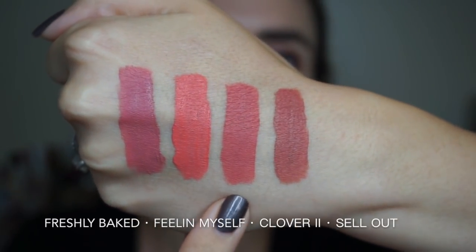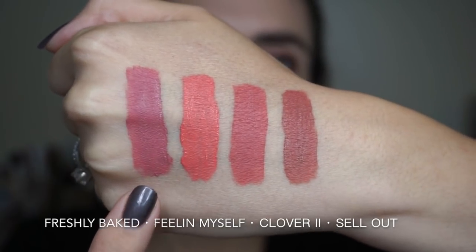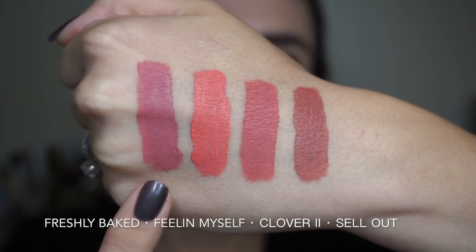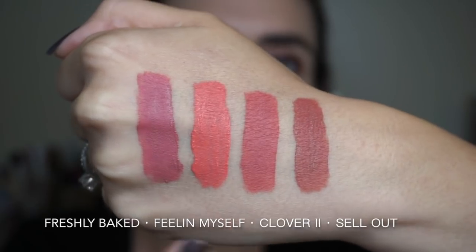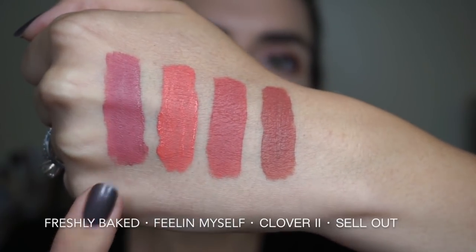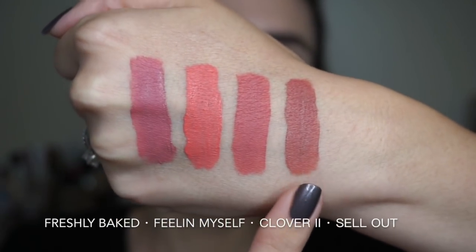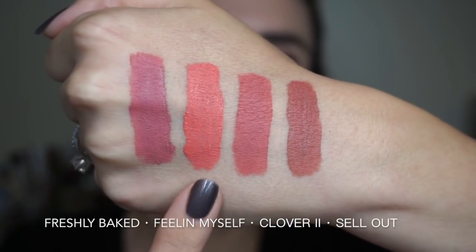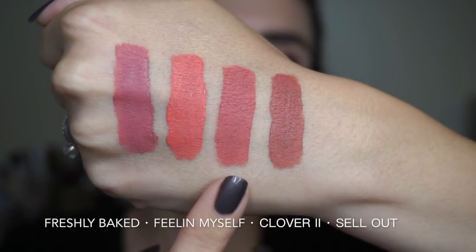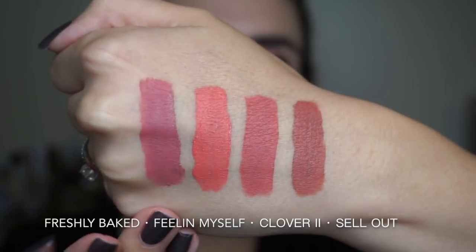Here we see Melted Clover 2 in comparison to some other Too Faced Melted Mattes. This is from the Candy Collection — this is Freshly Baked, and I think that Freshly Baked is the shade that you would get if you mix the original Melted Clover with Melted Clover 2. These two shades are from the Permanent Melted Matte line: this is Sellout and this one is Feeling Myself. Sellout is more brown and Feeling Myself is more of an orangey coral, but Clover 2 kind of fits in between here really nicely.